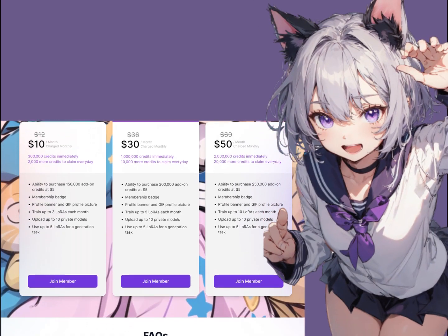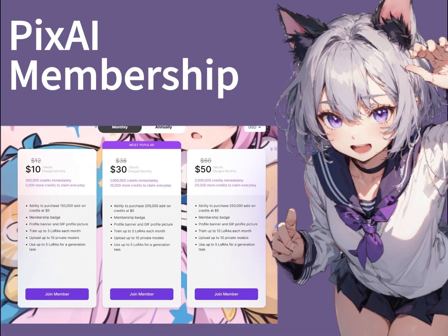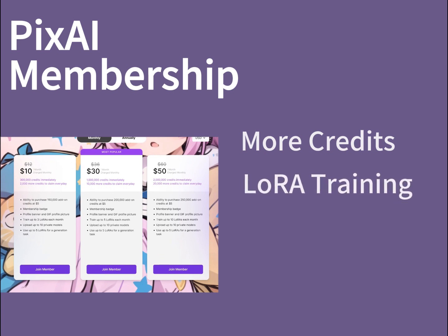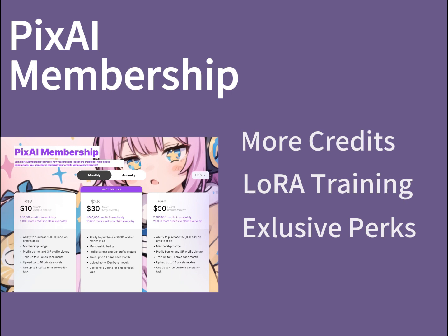Hello lovely users of PixAI. Today I will be introducing our new PixAI membership options. By subscribing to one of the PixAI membership plans, you can get extra PixAI credits to use on image generation and LoRA training. You can also enjoy a list of membership exclusive perks on PixAI.